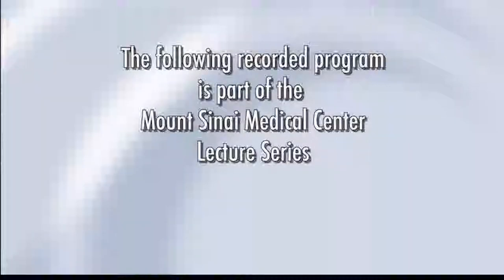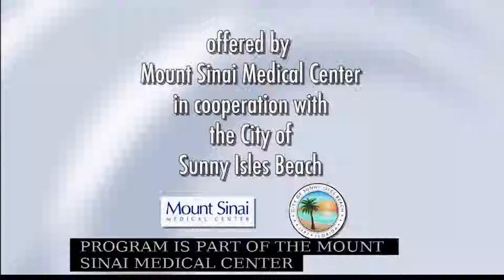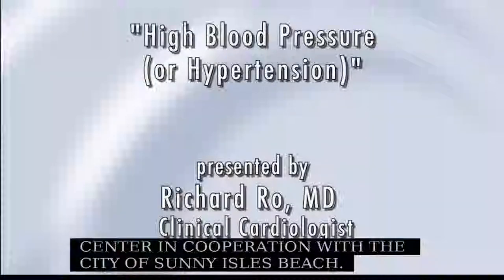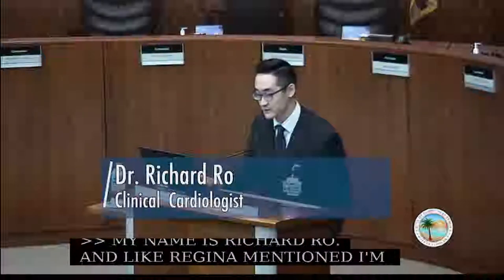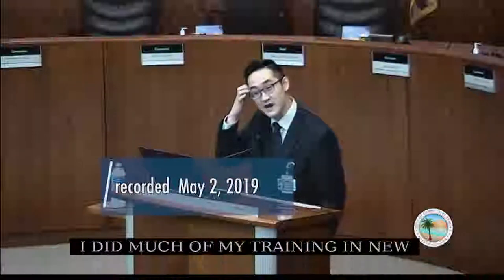The following recorded program is part of the Mount Sinai Medical Center lecture series, offered in cooperation with the city of Sunny Isles Beach. My name is Richard Rowe, and I'm one of the cardiologists at Mount Sinai. I did much of my training in New York and came down here to practice. We're going to be talking about hypertension, or high blood pressure, today.